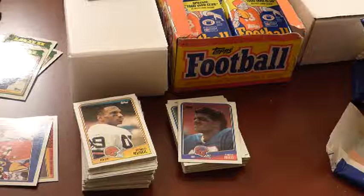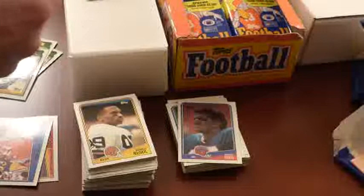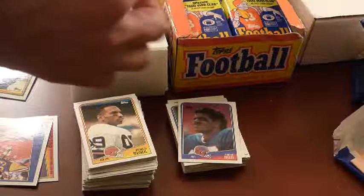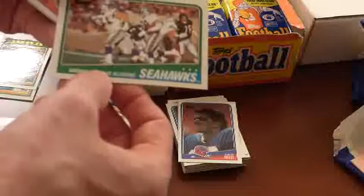I've kind of got two main piles now — the stars and keepers, and the commons pile. I'll probably go back to the commons pile later and see what I want to overlook. There are some guys I put in the stars pile I may change my mind about. So we've got Webster Slaughter, Thousand-Yard Club — and he had 806 yards, so not quite.